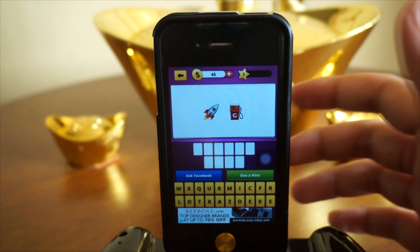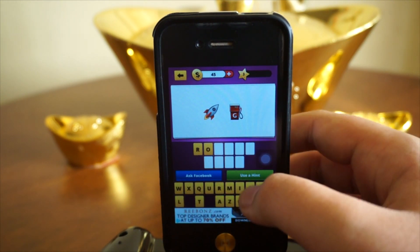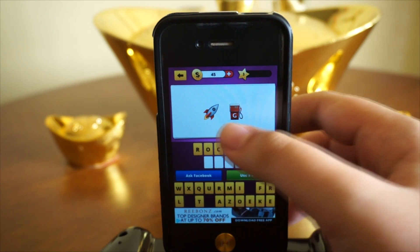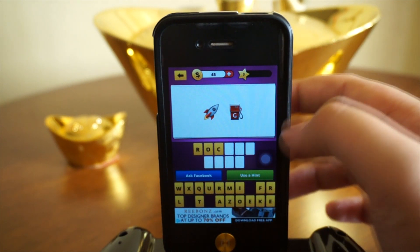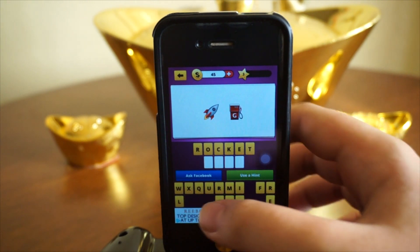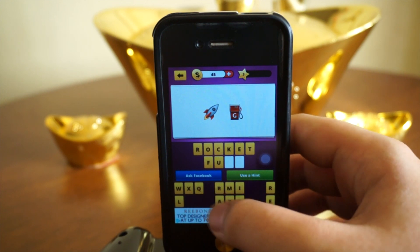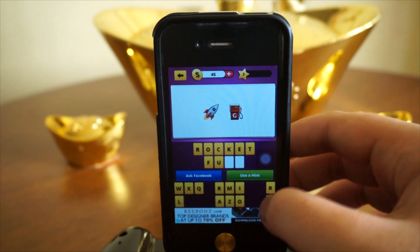Next up we've got rocket fuel, and that's what I think it is because it looks very obvious. We've got a rocket and a fuel icon right there. So let's check it out — rocket, F-U-E-L — yep, rocket fuel!